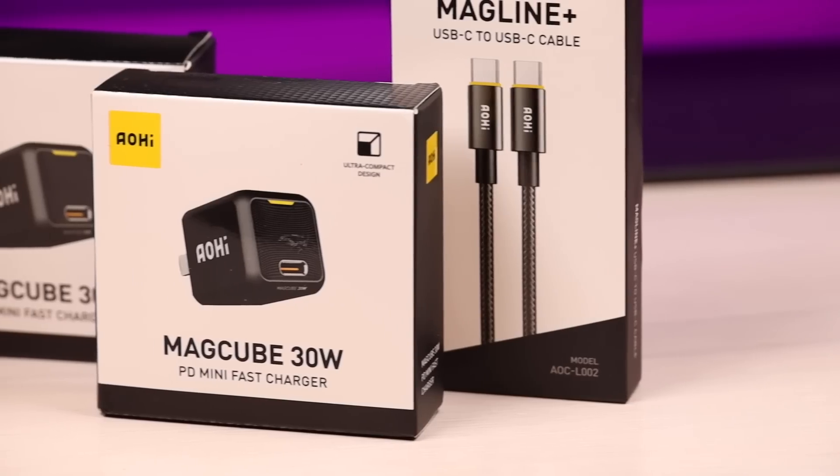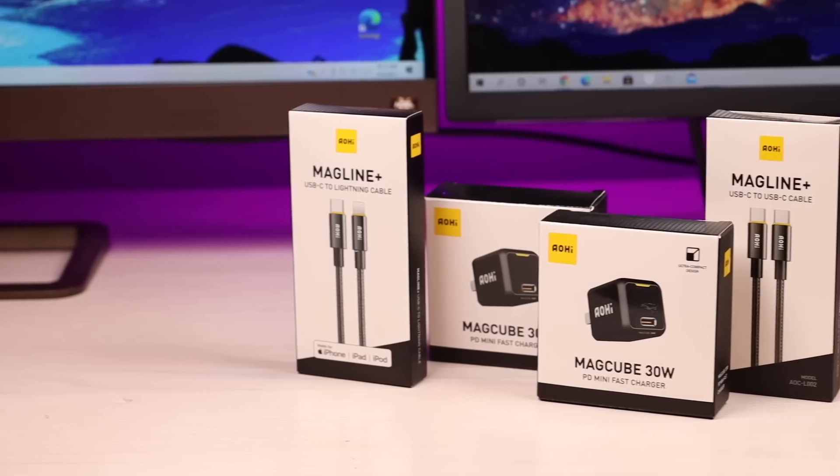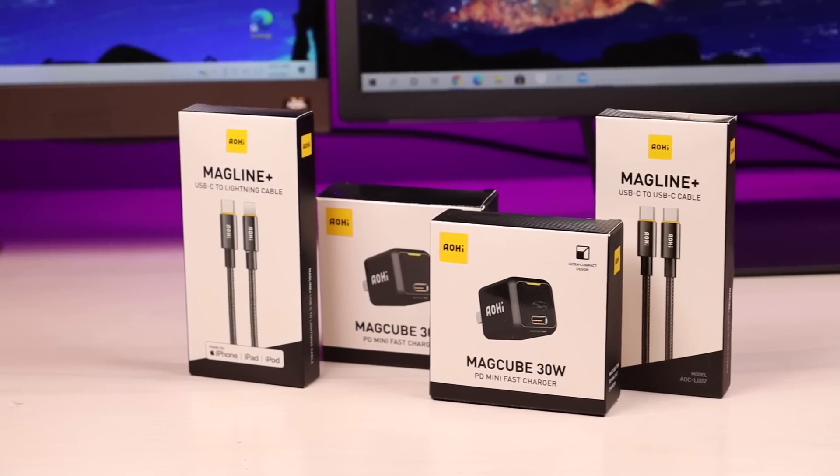You can pick up a traditional 5-watt charger from Apple on Amazon for about $15, but the new iPhone 12s are capable of charging at a much faster rate. Today we're going to be taking a look at the Aoi MagCube 30-watt charger. Big shout outs to Aoi for sponsoring this video. Let's go ahead and get started.